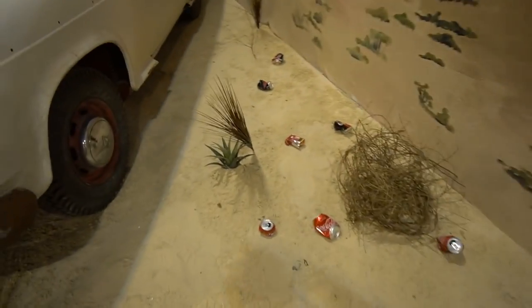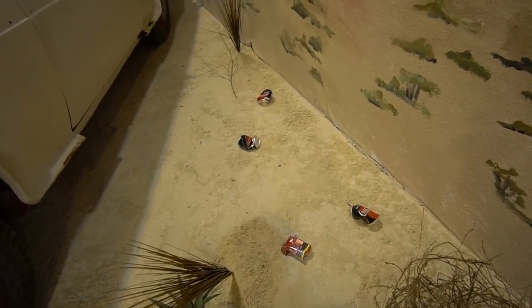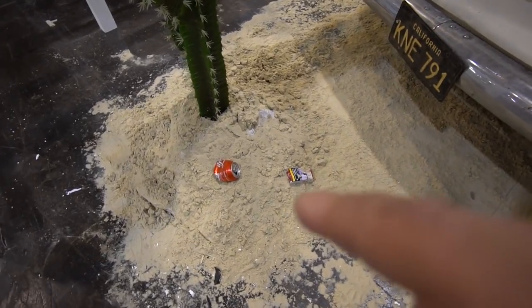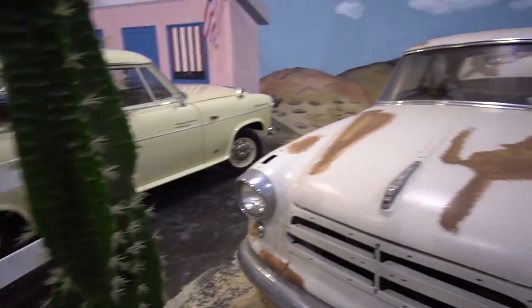I mentioned all these themed displays, but what I never really got is why they have to promote littering. Look at this beautiful beach display but it's all crapped up with cans, packs of cigarettes, more cans, and cactus. I guess that's a grunge thing. A lot of the displays show a lot of litter, and I wonder if that's part of the culture or just some weird thing they think is cool.